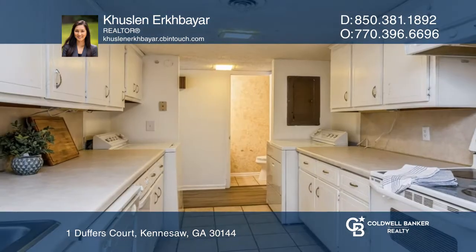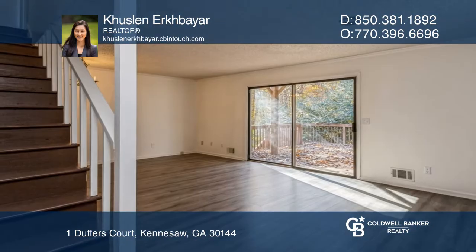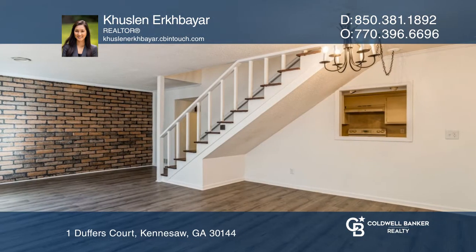This townhome has been freshly painted and has new flooring throughout. It offers a full unfinished basement perfect for storage and a beautiful oversized back deck. Contact Khuslen Erkhbayar for more detail.